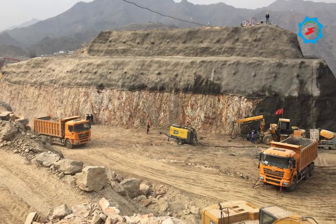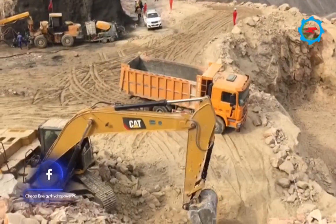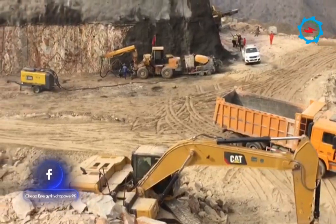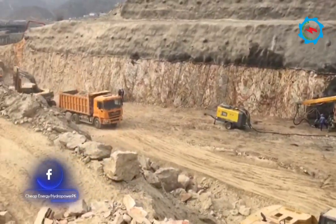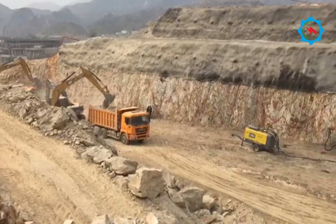The excavation for the power intake has been started too, which is located upstream of the dam axis on the right bank. Due to the large diameter of the power tunnel, twin intakes each with a central pier have been provided for conveying water into the power waterway system.